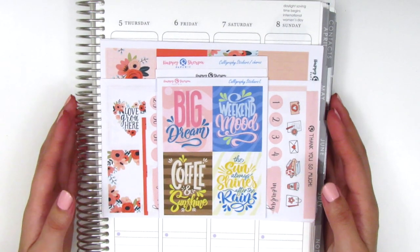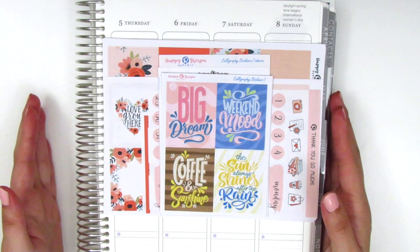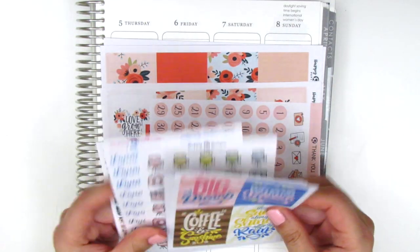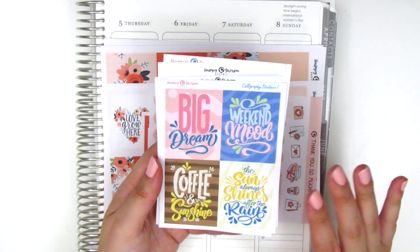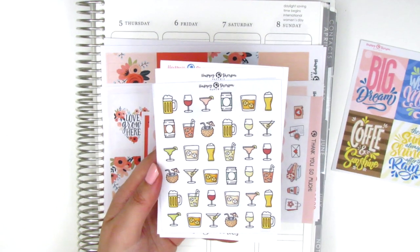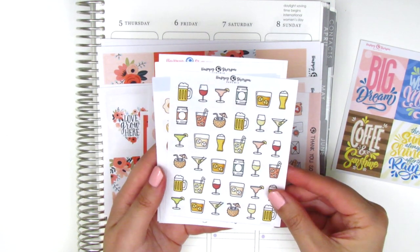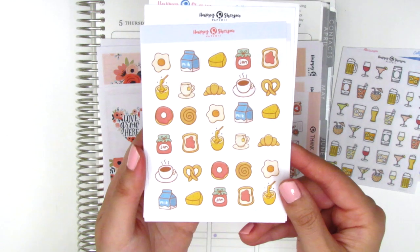The last stickers I wanted to share were sent to me by the owner of Happy Sherpa Papery — she was so kind and sent me this surprise package. I'm really excited to share this with you guys. Definitely check out her shop because she has some really cute icons. The first thing I wanted to share was the icons — she included a sheet with four different full boxes that are text-based: 'weekend mood,' 'big dream,' 'coffee and sunshine,' and 'the sun always shines after the rain.' Here is one of my favorite sheets of all time — this is her alcohol sheet. She has a ton of different types: beers, mixed drinks, and cocktails. There's also a breakfast sheet — look at this adorable little pretzel and the jam on bread. All these little doodles are just so cute.